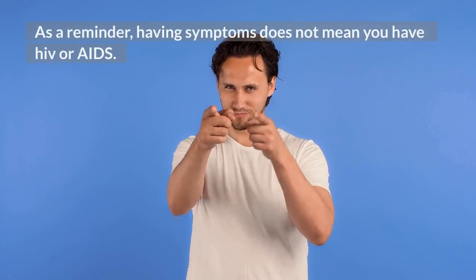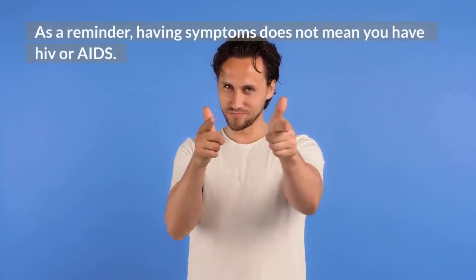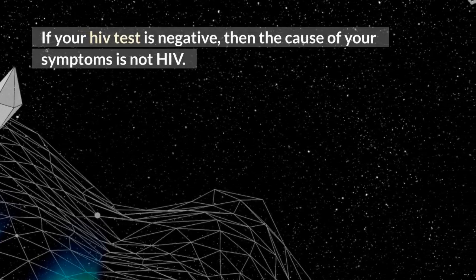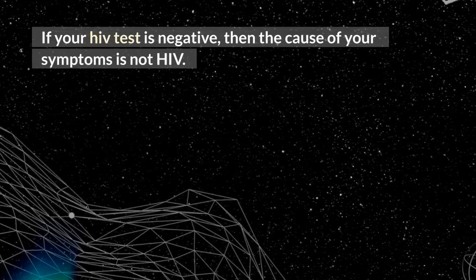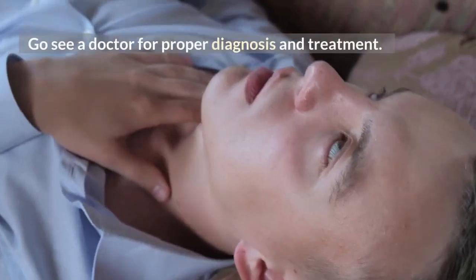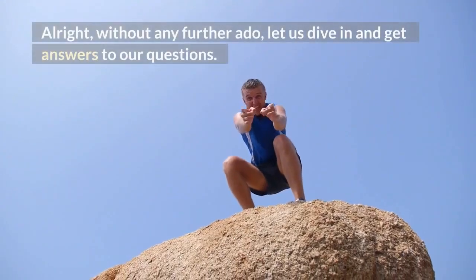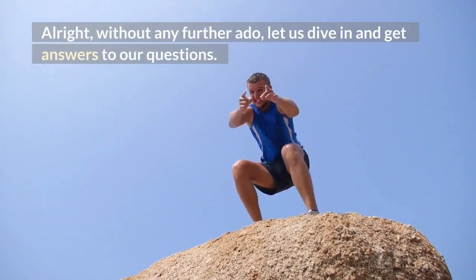As a reminder, having symptoms does not mean you have HIV or AIDS. If your HIV test is negative, then the cause of your symptoms is not HIV. Go see a doctor for proper diagnosis and treatment. Alright, without any further ado, let us dive in and get answers to our questions.